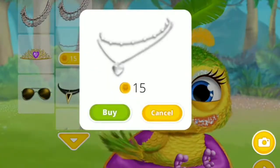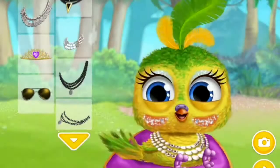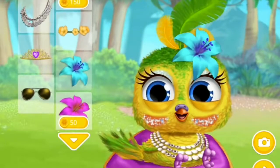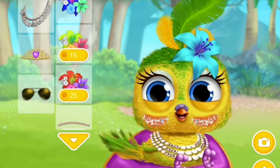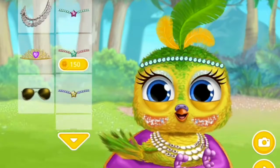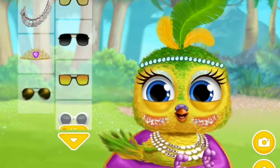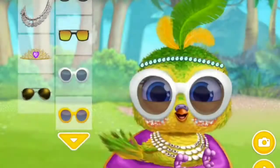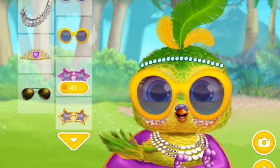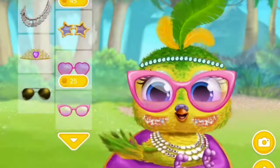Choose some accessories for her. She looks adorable!